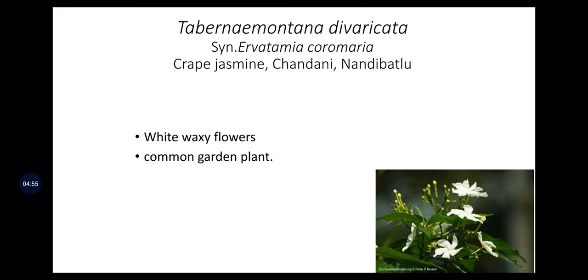Tabernaemontana divaricata is also called Ervatamia coronaria, Crepe Jasmine, Chandani, or Nandi Batlu in Kannada. This is a white waxy flower and a common garden plant.